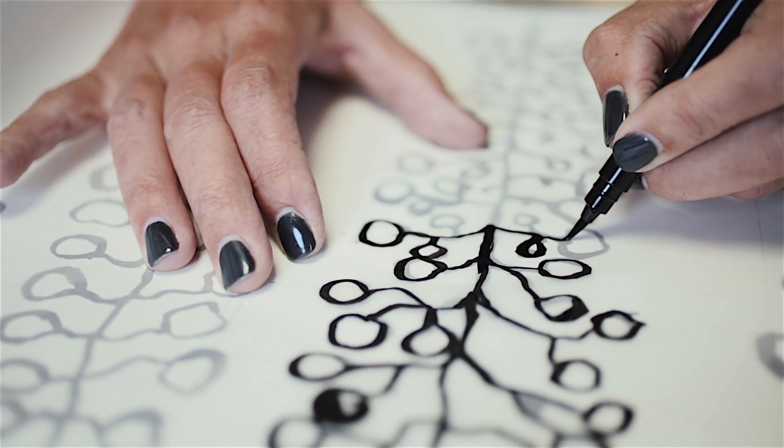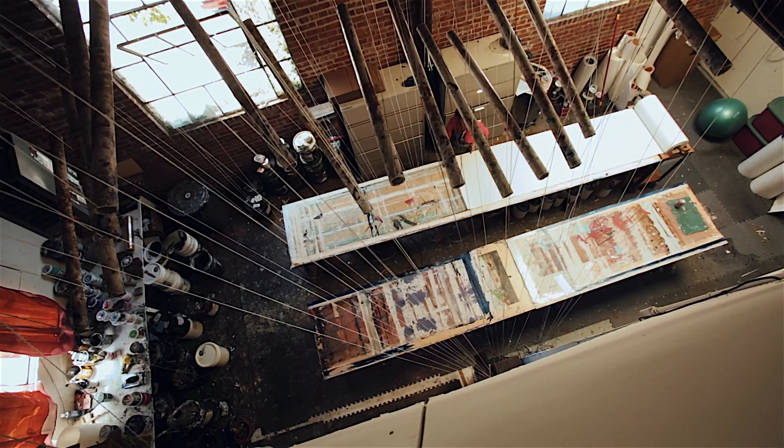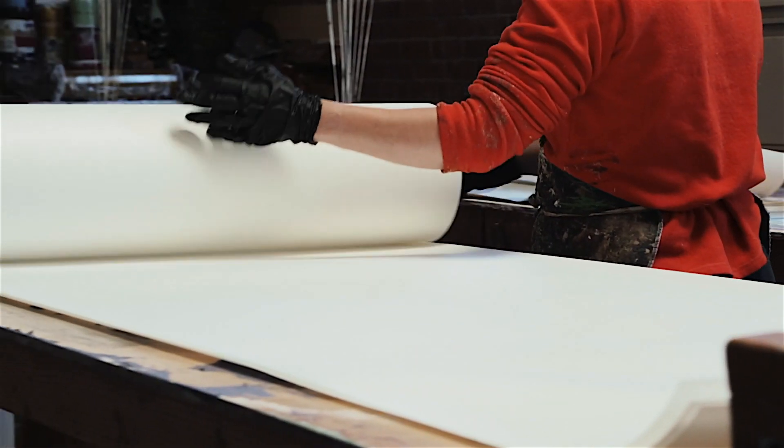So really, there's no wrong way to start a drawing. And you begin a kind of journey with that first mark. I've been drawing, block printing, and working with pattern for 20 years.